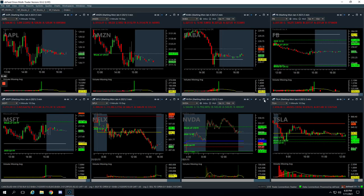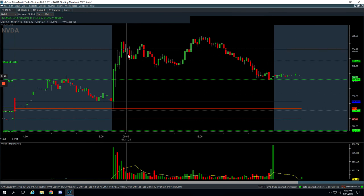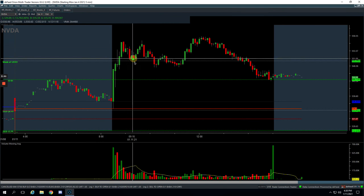NVIDIA was a nice winner. NVIDIA pushed up and was consolidating above this pivot. We got long right here, caught this bounce. Got out of three quarters of our position — we were hoping for a little bit more continuation to the upside. When it flushed back down, we ended up just closing it out, but still booked a $400 winner on NVIDIA.